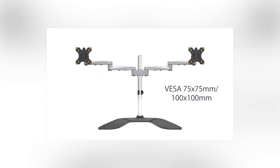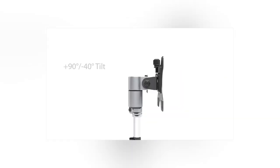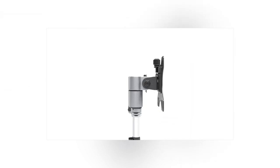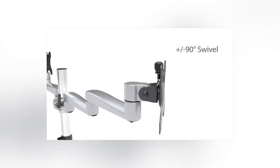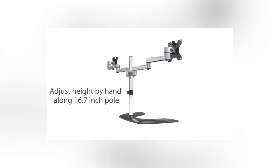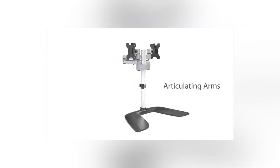With synchronized height adjustment and easy installation, these stands accommodate two 24-inch VESA mount displays, creating a seamless and flexible dual-screen workstation. Whether you're multitasking on work projects or immersing yourself in gaming sessions, a dual monitor stand is a trailblazer for boosting productivity and creating an organized, visually pleasing workspace.